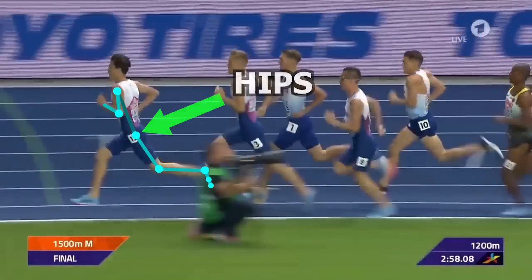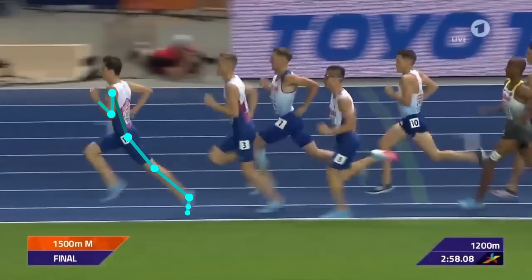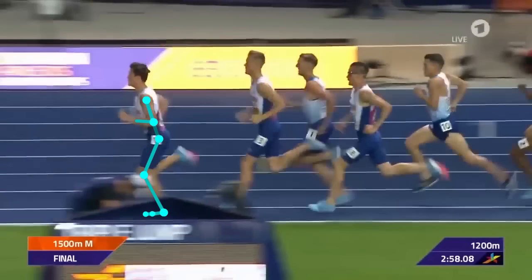Now let's look at the hips. Not much unique things to see here, which is not a bad thing. You can continue to see how Jakob's form is kind of an embodiment of the current knowledge of how many coaches believe the body moves optimally during running. Looking at this side view, you can see he utilizes the full range of his hips.